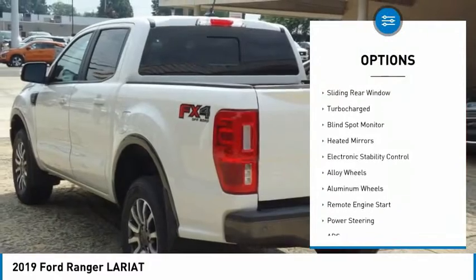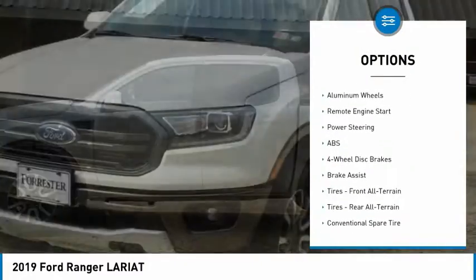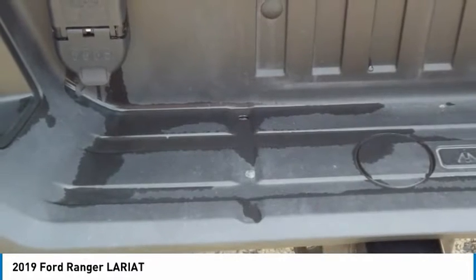Four-wheel drive, tire pressure monitor, sliding rear window, turbocharged, blind spot monitor, heated mirrors, electronic stability control, alloy wheels, aluminum wheels, remote engine start.